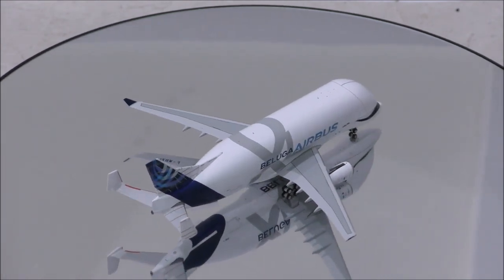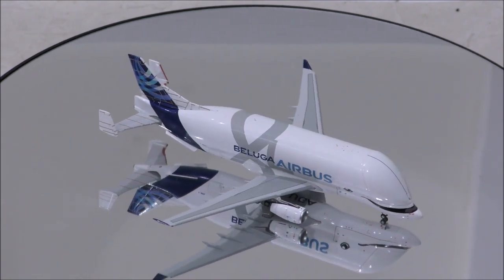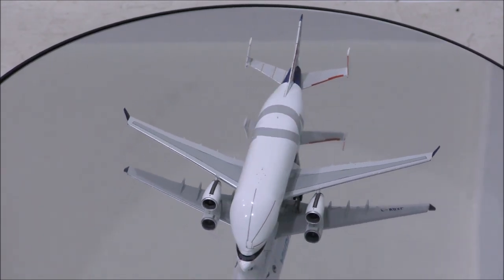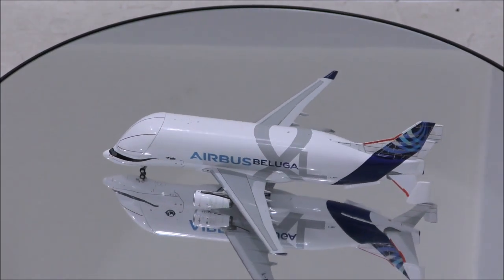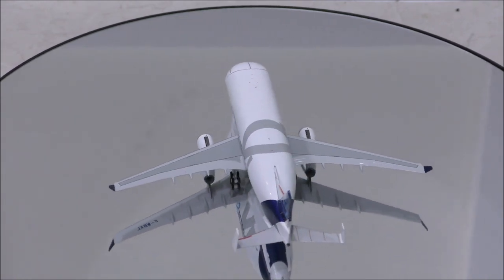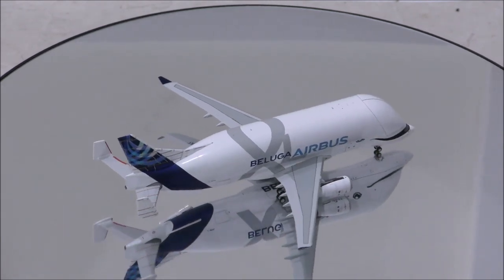The mold is outstanding. Everything looks accurate from whichever angle you look at it. Unfortunately, one flaw is that the left horizontal stabilizer came in loose and will come off with just a little bit of force. The model also comes with three aerials on top and one on the bottom, but the holes seem just a tiny bit too big for the aerials.